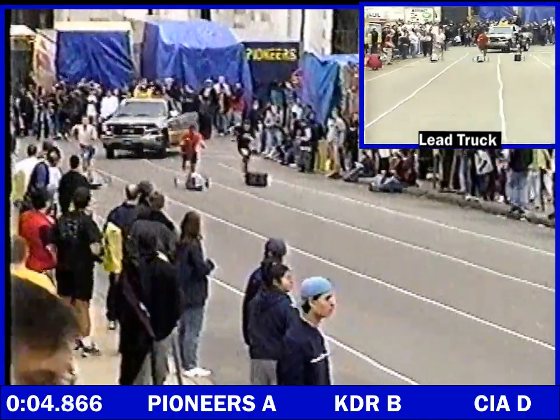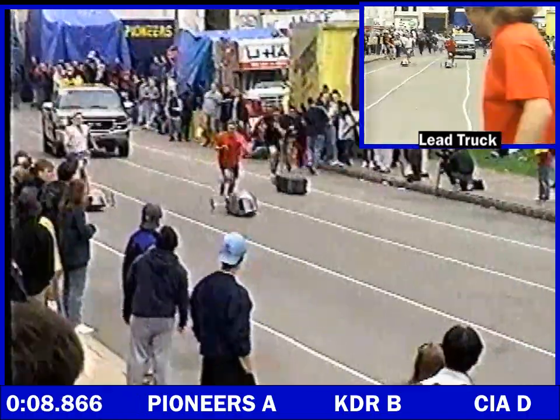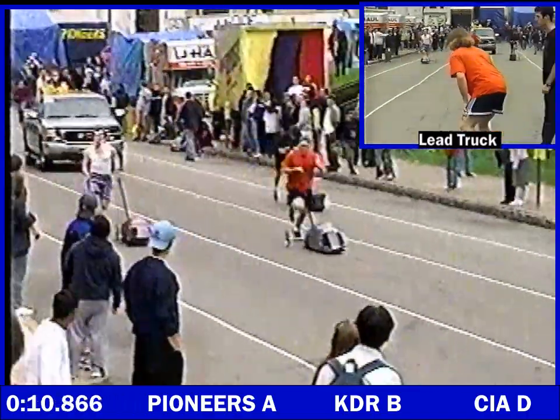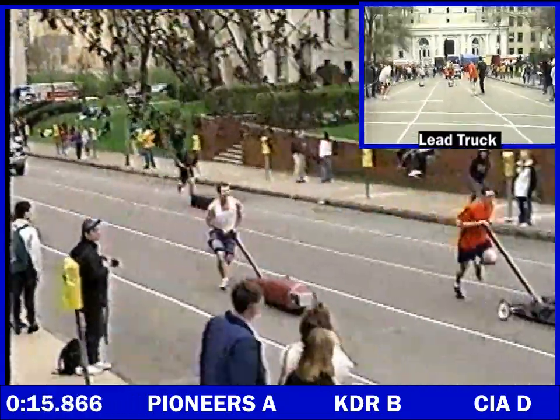Race just started! Wow, folks. Race just started between Pioneer A, KDRB, and CIAG. And we have a leader. We have a leader. Very interesting stuff.